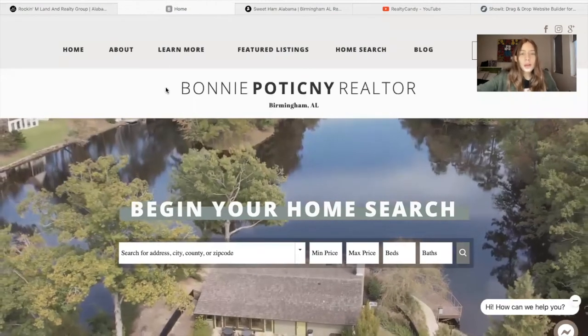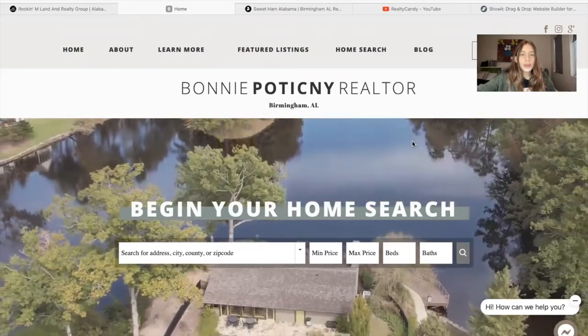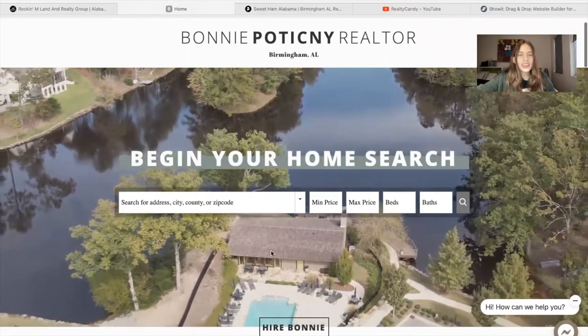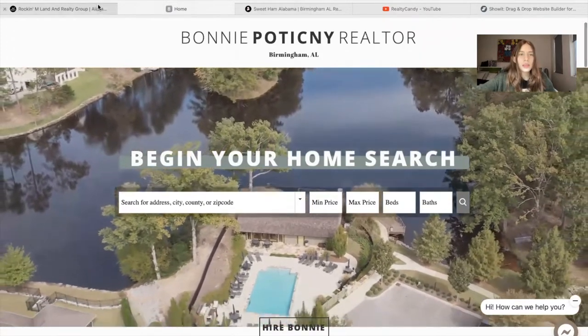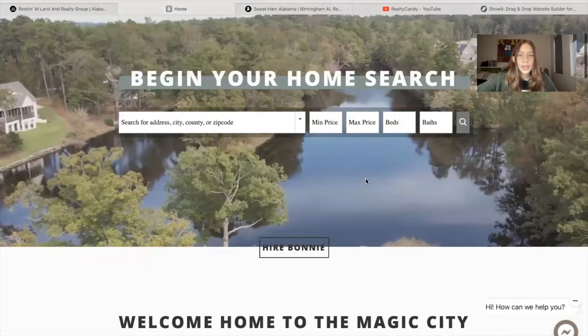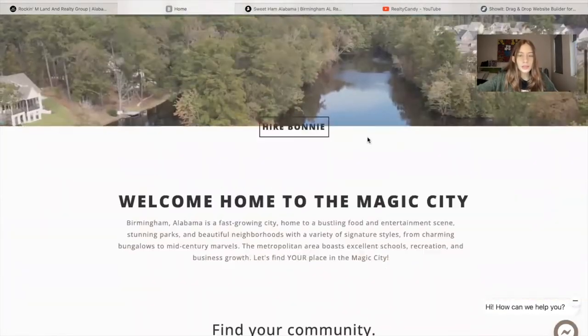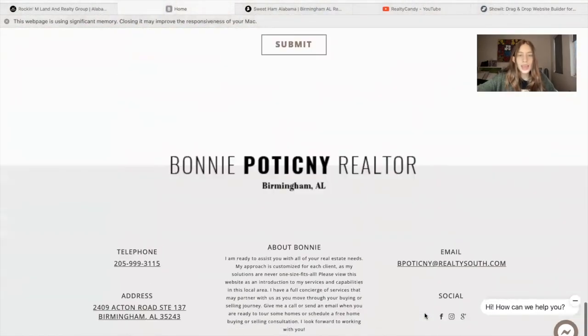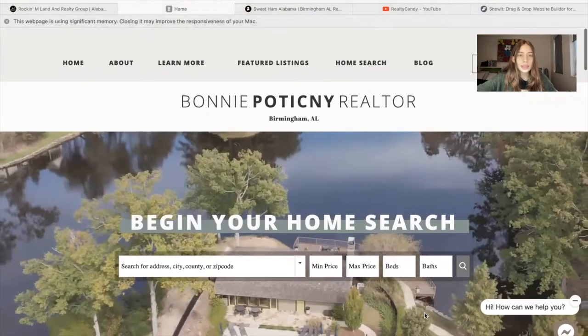The next site is bonniepolicyrealtor.com, based in Birmingham, Alabama. They also have a video on their homepage, and they have a similar omni-search bar, but it's much smaller in width and also has a transparent background. It's also a really nice site, and what I want to show you is their map search.